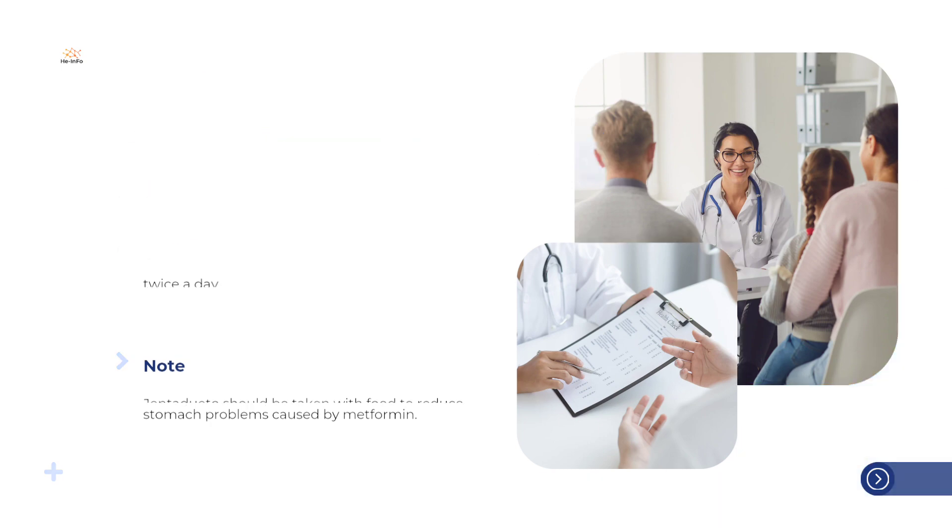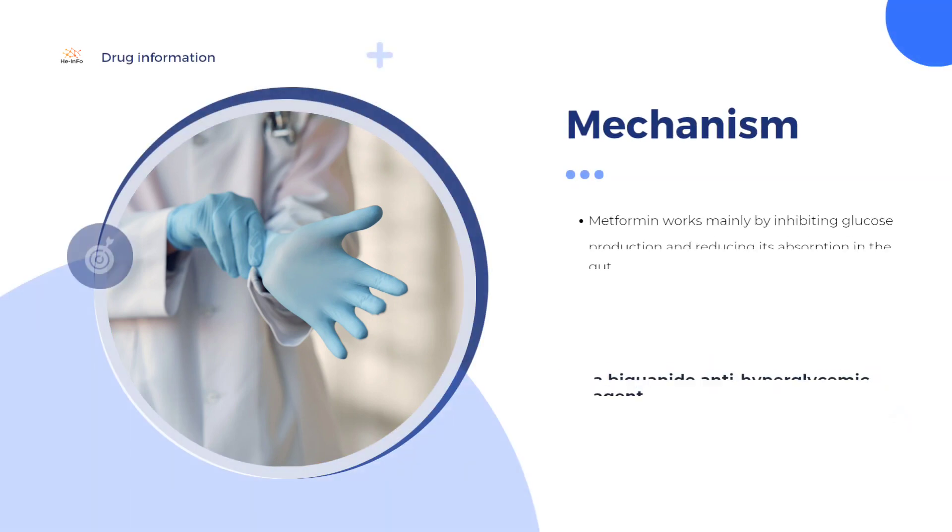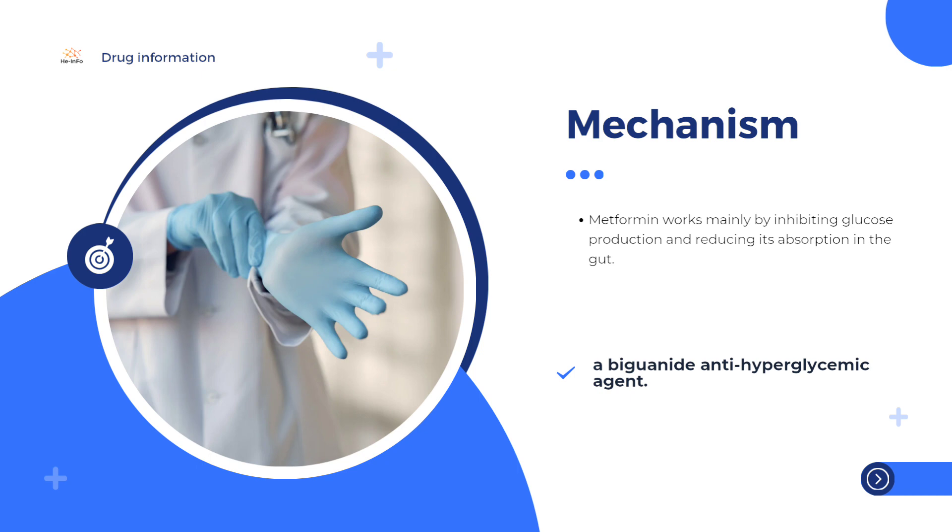Linogliptin is a dipeptidil peptidase 4 (DPP4) inhibitor. It works by blocking the breakdown of incretin hormones in the body. These hormones are released after a meal and stimulate the pancreas to produce insulin. By prolonging the action of incretin hormones in the blood, linogliptin stimulates the pancreas to produce more insulin when blood glucose levels are high. Linogliptin does not work when blood glucose is low. Linogliptin also reduces the amount of glucose made by the liver by increasing insulin levels and decreasing the levels of the hormone glucagon.